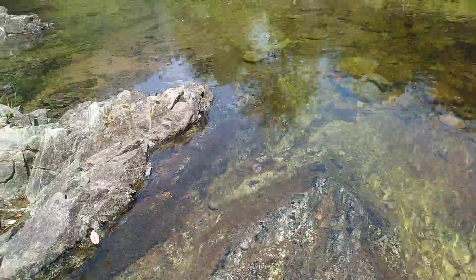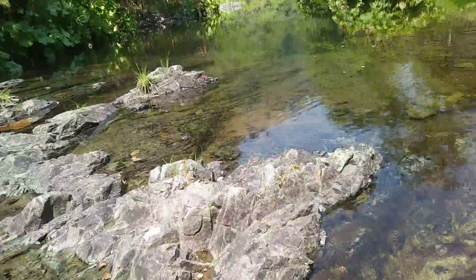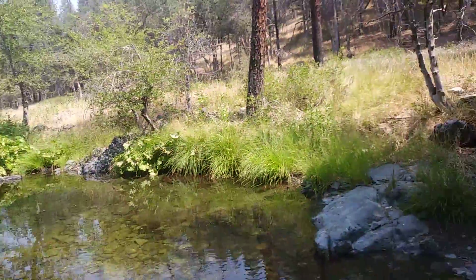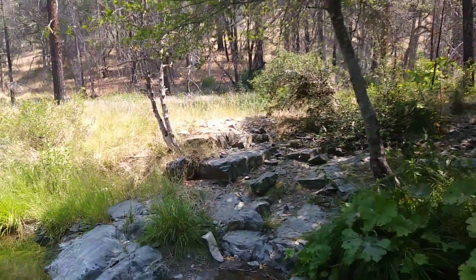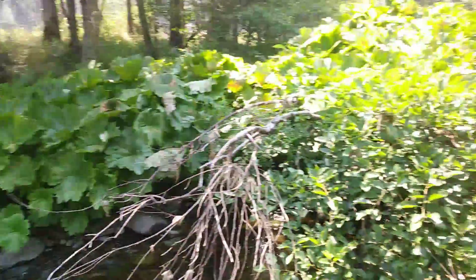Salamanders — even extinct salamanders — extinct animal species that have never been found will be found in creeks like this one. These are ancient tribal lands, and this is a sacred water spring of the Kimtu peoples.